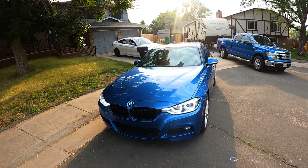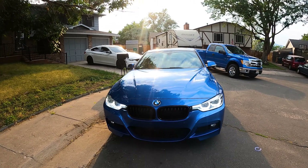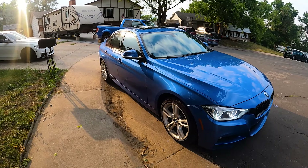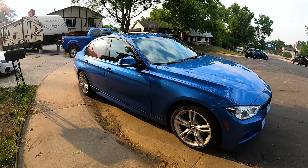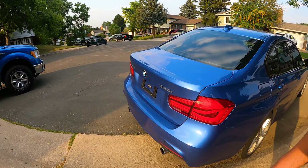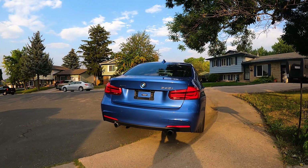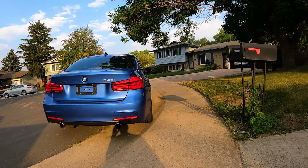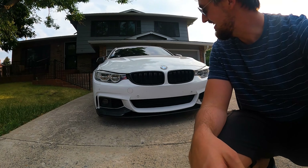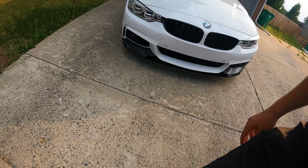Here we have a 2017 BMW 340i xDrive with the B58 engine, guys. It happened — we found one, we finally found one. The long-lost 3 Series manual is back.